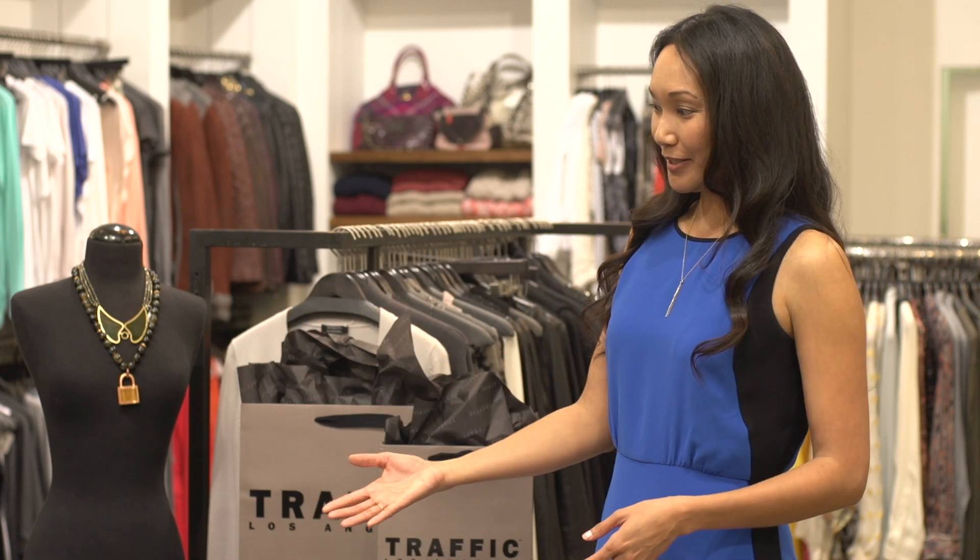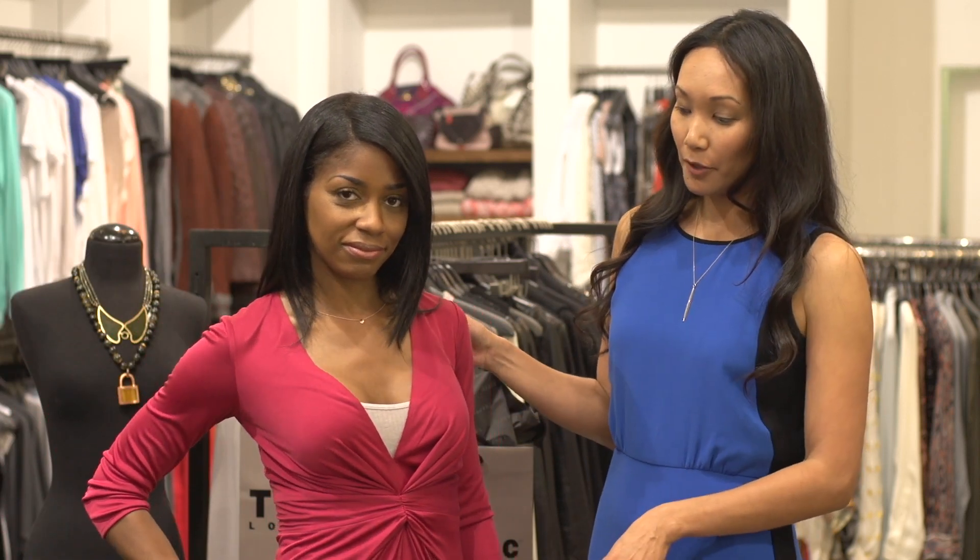On my first model here, this first look is a great travel look for day. This dress would be perfect for traveling because it goes with everything and it could be easily dressed up or down.